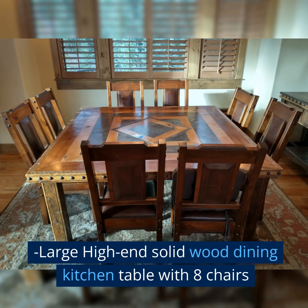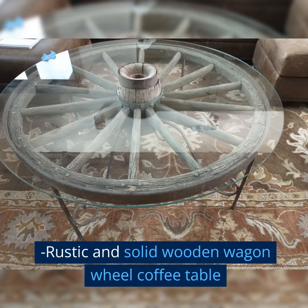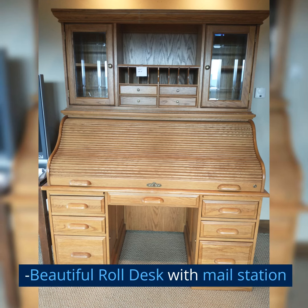Large high-end solid wood dining kitchen table with eight chairs. Rustic and solid wooden wagon wheel coffee table. Beautiful roll desk with mail station.